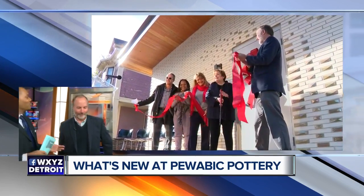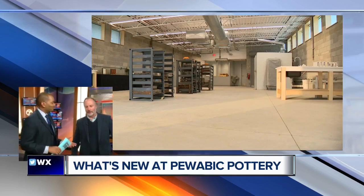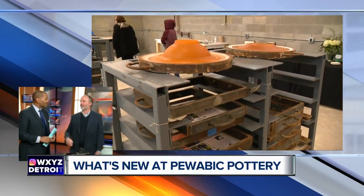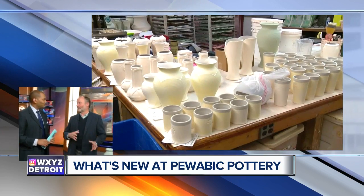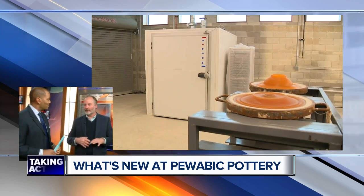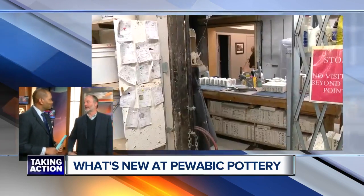And so what will that allow you guys to do? It really just increases our capacity, so it'll allow us to make more tile. It'll allow us to be a little quicker and more efficient, so we can turn around our lead times — shorter lead times for architectural work. It just allows us to play a bigger role in the development that's happening in Detroit.